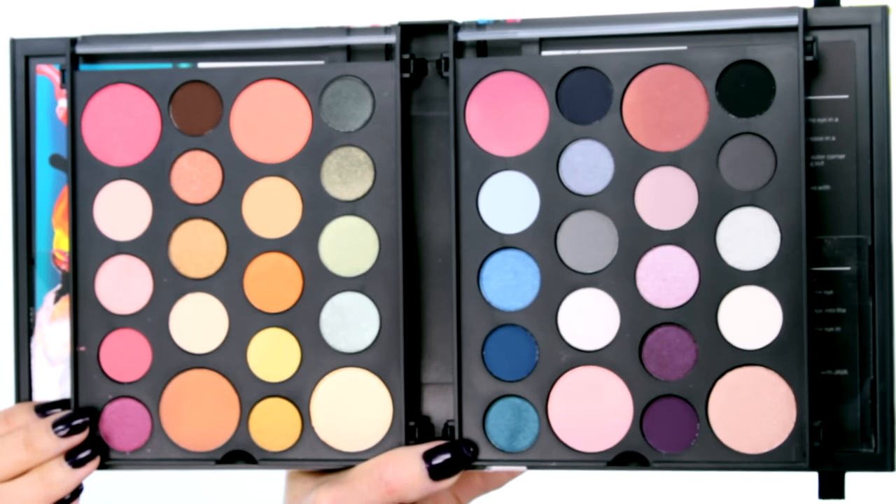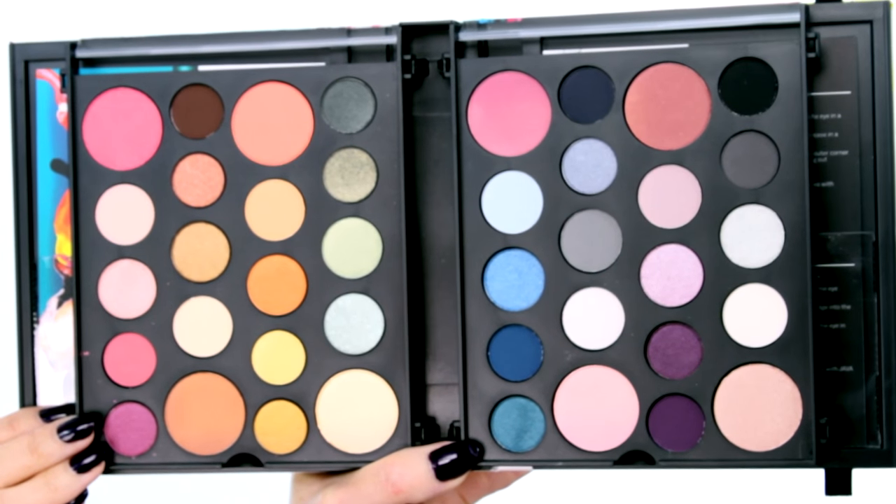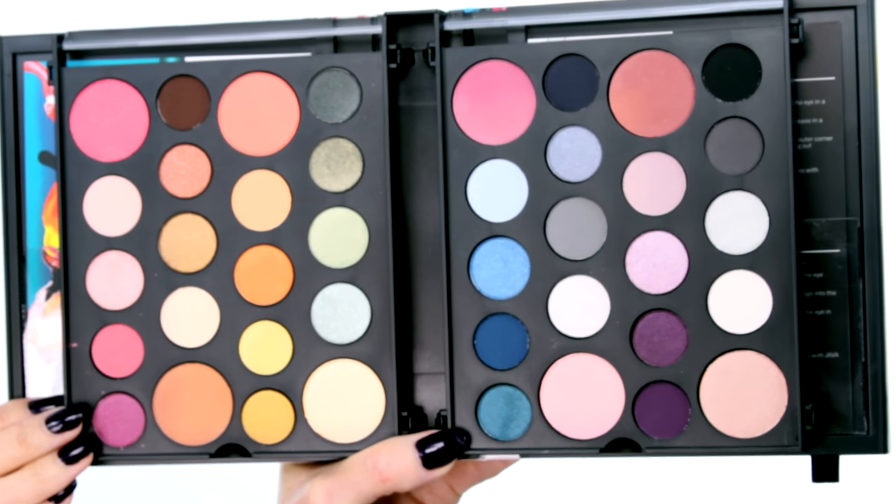You can see it looks really artistic — all those different eyeshadows and blush colours and highlighters as well. So that's a really nice, weighty, very substantial kit.